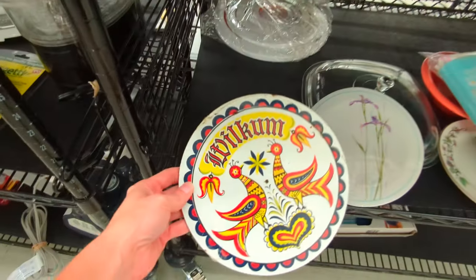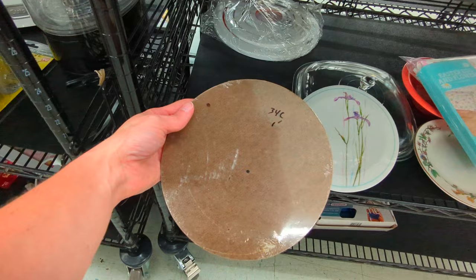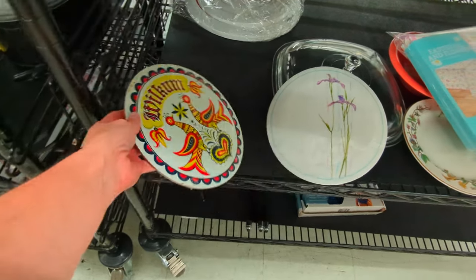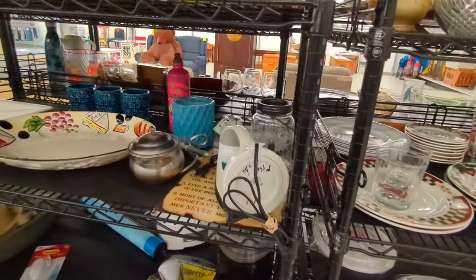Here is a cork board with a design on it and it looks to be new in package. But unfortunately it has chips on the design, so we'll go ahead and leave that. Some of those can actually sell for a decent amount of money.